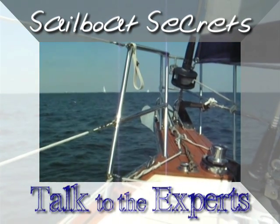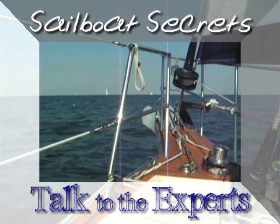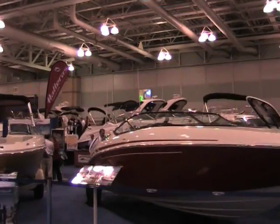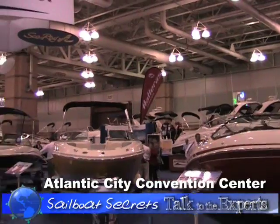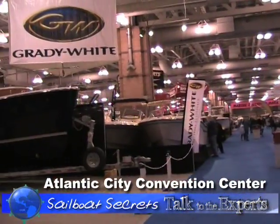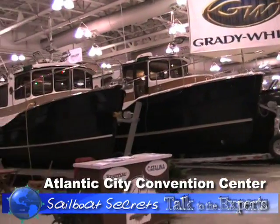Sailboat Secrets talks to the experts. We were at one of the major East Coast boat shows recently and talked to experts on marine insurance, new communications electronics, and of course the latest in sailboats.